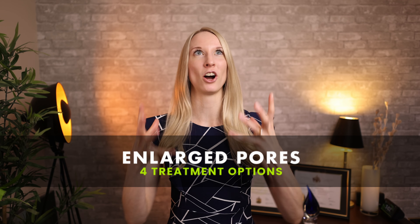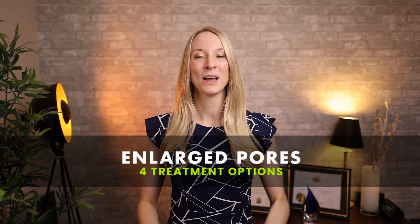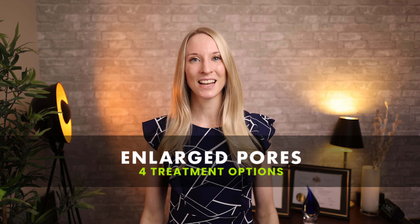So let's dive in. Let's talk about enlarged pores — everybody hates them, everybody wants perfect skin these days. But let's talk about how to shrink them down so that you feel more confident and less self-conscious about this little skin problem.